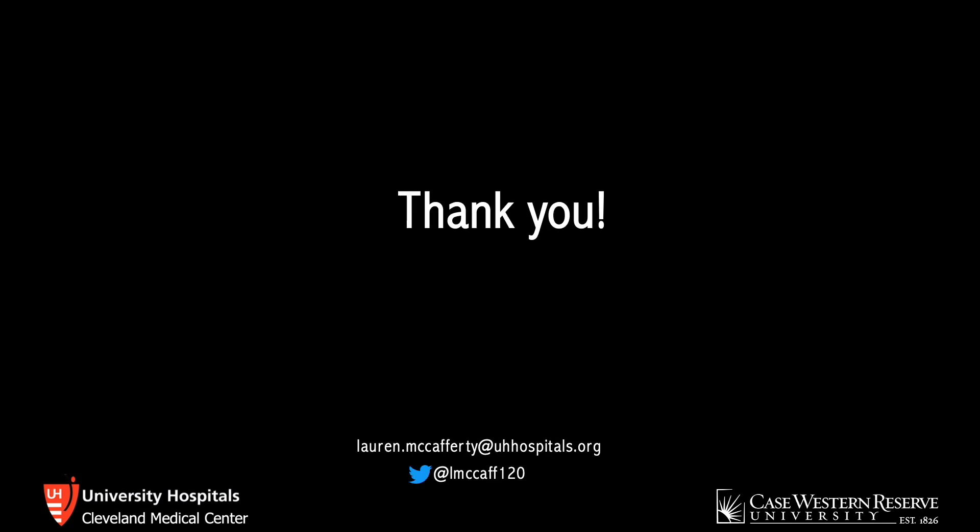That's all for now. If you have any questions, feel free to contact me. Thank you!